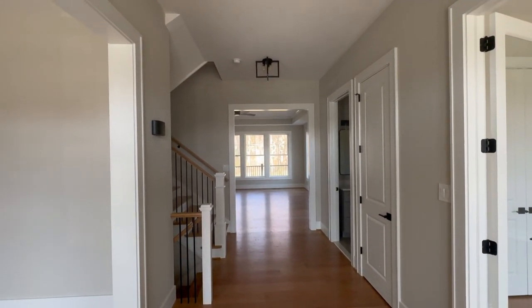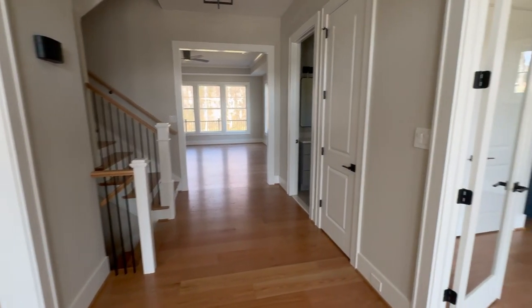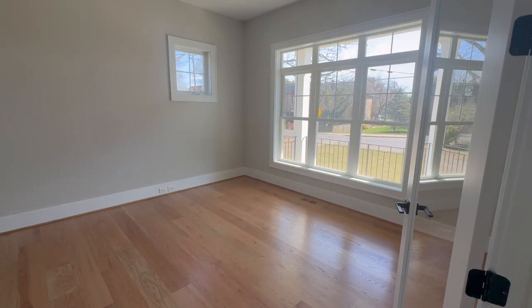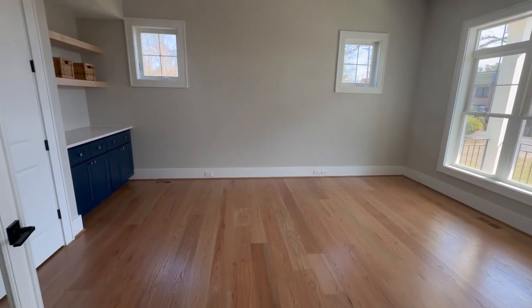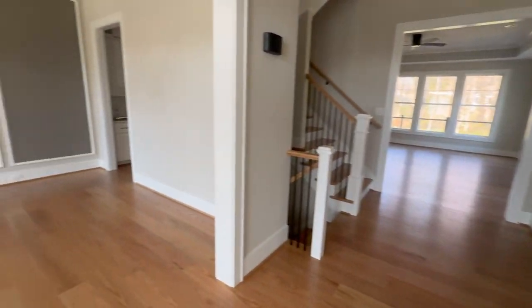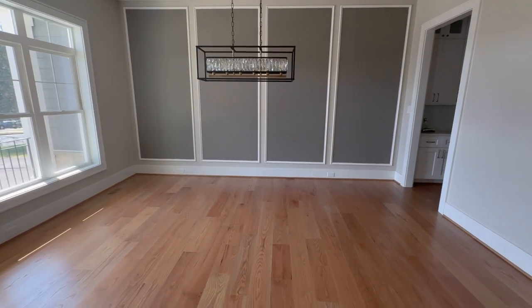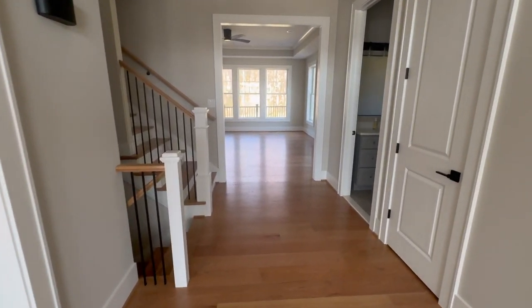Standing in the foyer, we have 10-foot ceilings. To the right, we have a study or maybe even a first-floor master bedroom. On the left-hand side, we have a nice dining room. Let's just go down the center of the house.